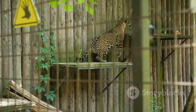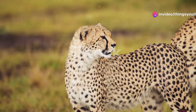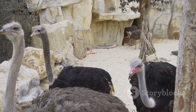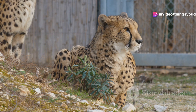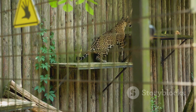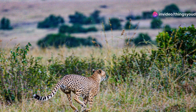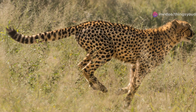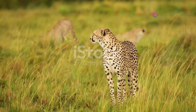The future of the cheetah hangs in the balance, but there is still hope. Conservation organizations and researchers are working tirelessly to protect these magnificent creatures and ensure their survival for generations to come. Anti-poaching patrols, habitat restoration projects, and community outreach programs are crucial steps in the right direction. Raising awareness about the plight of cheetahs and the importance of their conservation is paramount. Educating local communities about the benefits of coexisting with cheetahs and promoting sustainable land management practices are essential for mitigating human-wildlife conflict. By supporting conservation organizations working on the ground, we can all play a part in ensuring that these incredible animals have a fighting chance of survival.